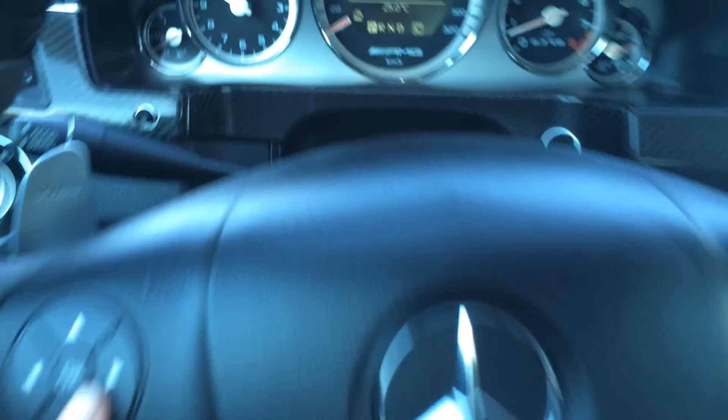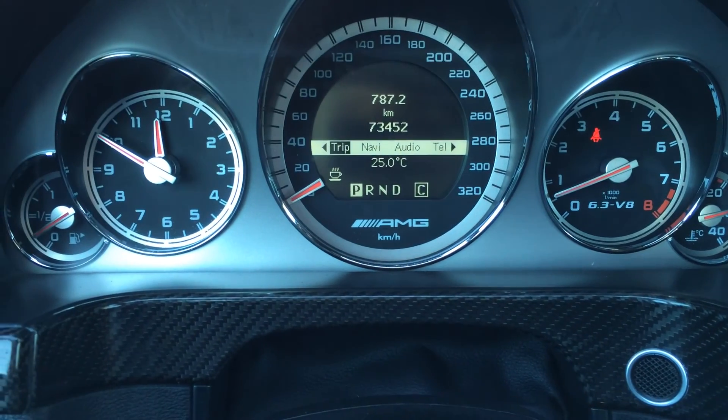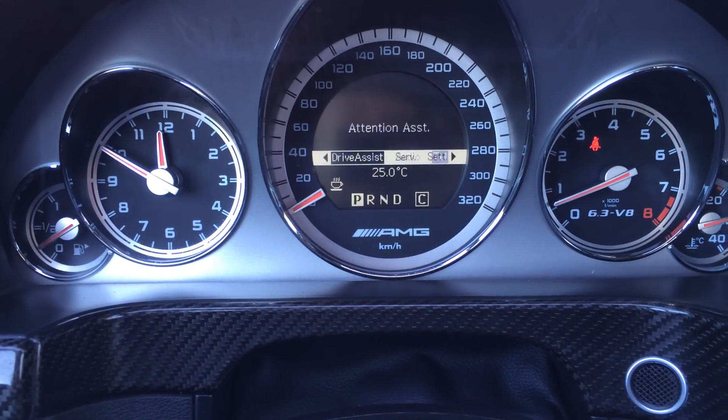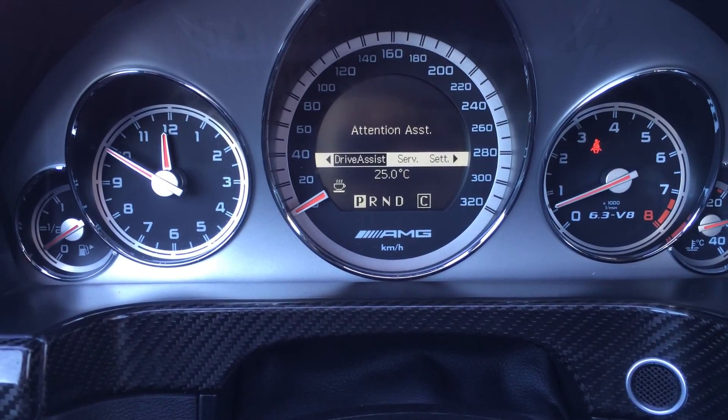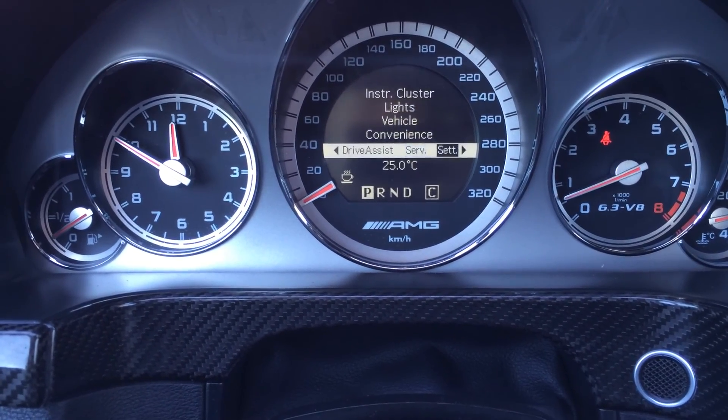On the dash display, you have a bunch of information: your odometer trip, navigation, compass, audio. You can set up your Bluetooth telephone, drive assist, service. You have a tire pressure monitoring system and vehicle settings.